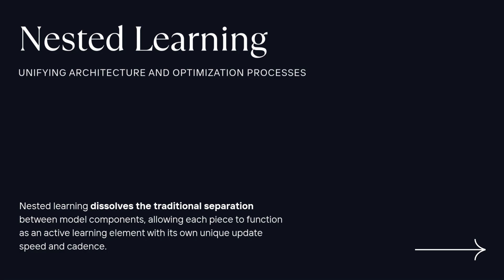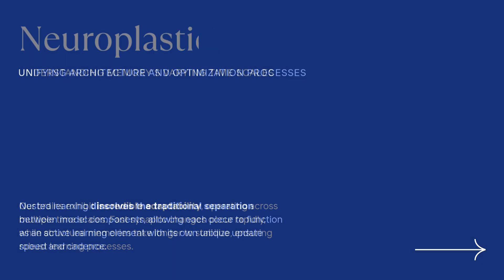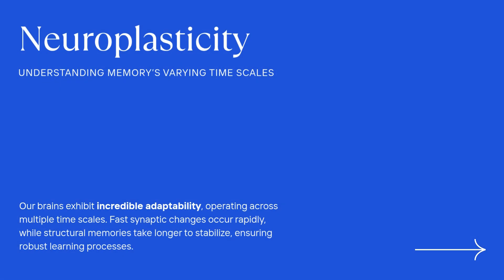The key is to stop treating the knowledge and the update process like they're separate things fighting each other. Nested learning basically dissolves that separation. Every single part of the model — every layer, every little update rule — is seen as an active learning piece. Each piece has its own little memory and, crucially, its own update speed, its own cadence.